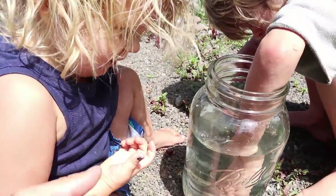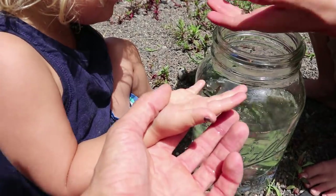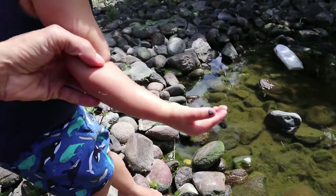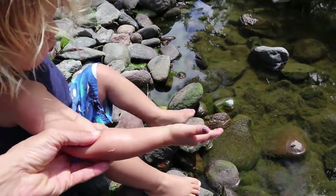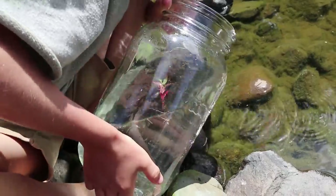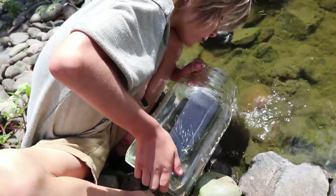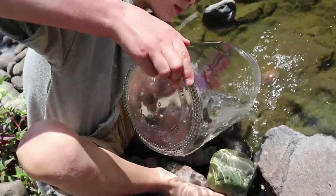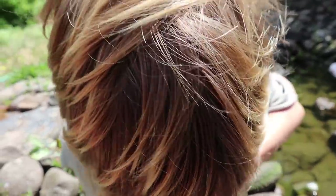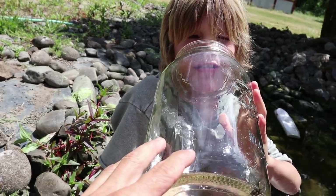Okay, now don't squeeze it River — be very gentle. Can you be gentle? You can let one of the bigger ones go. Put it in the water very gently — walk down, I will hold your hand. There you go, set it in the water. There you go — alright, dump the rest of the tadpoles out. There we go.